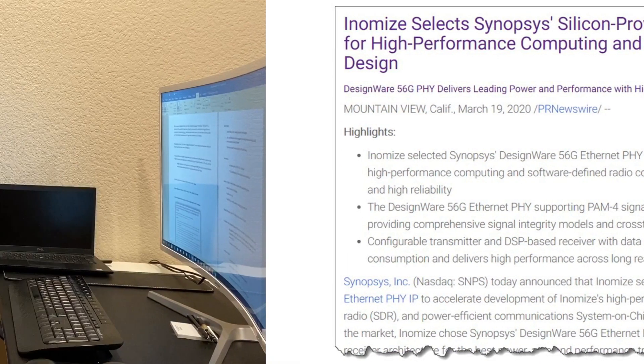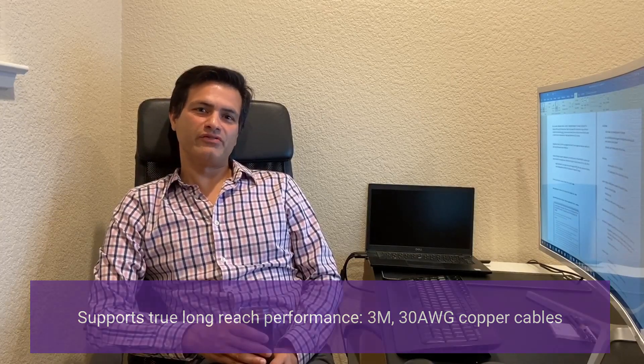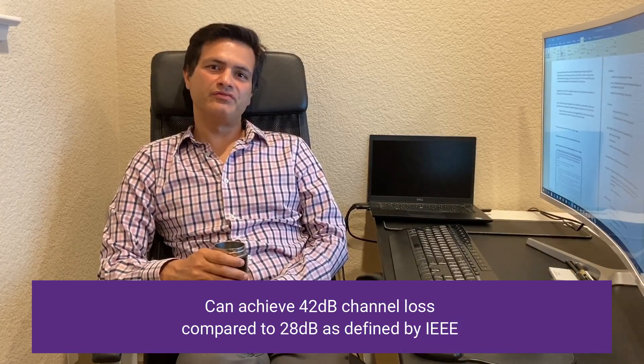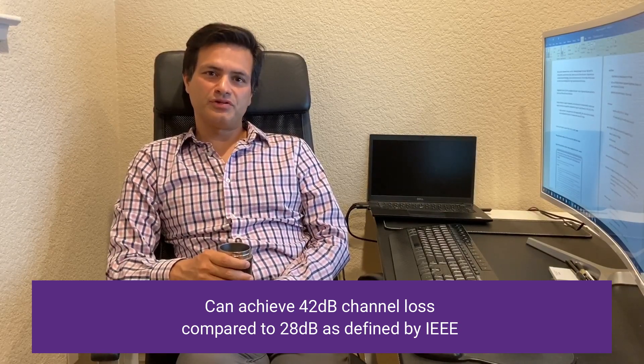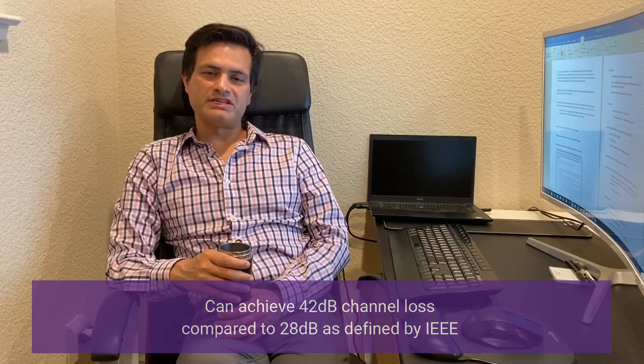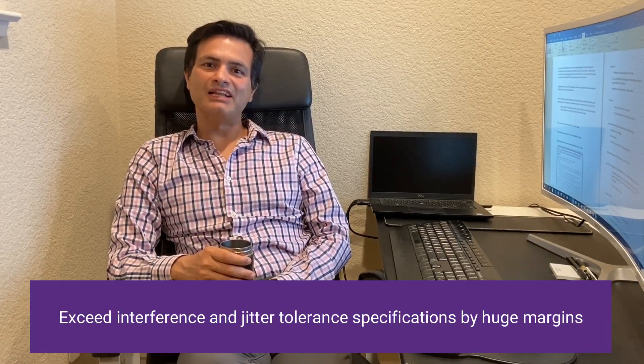Our 112G Ethernet PHY supports true long-reach performance. What this means is that we can support 3m 30 AWG direct-attached copper cables. In our lab with our 112G Ethernet PHY, we have been able to achieve channel losses greater than 42dB. This is in comparison to the IEEE 802.3 CK spec of 28dB. We also exceed interference tolerance and jitter tolerance specs by huge margins.